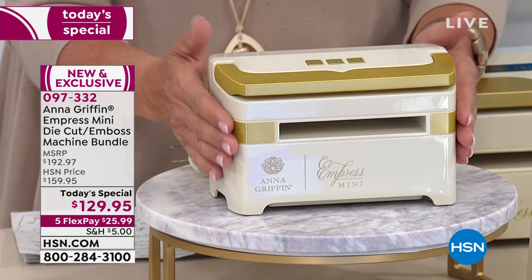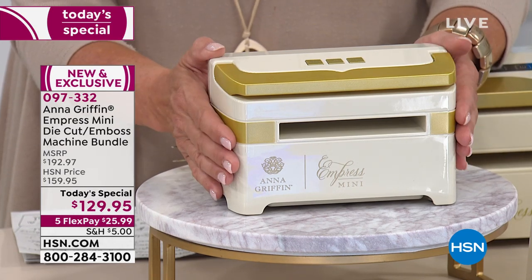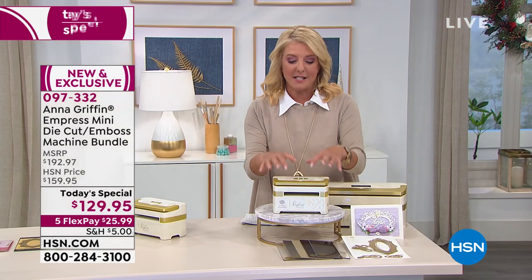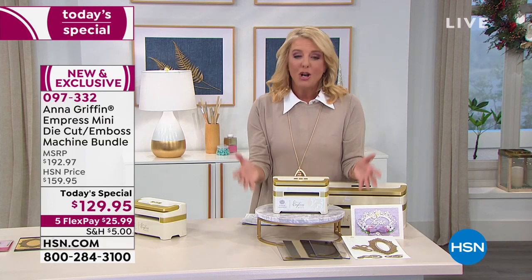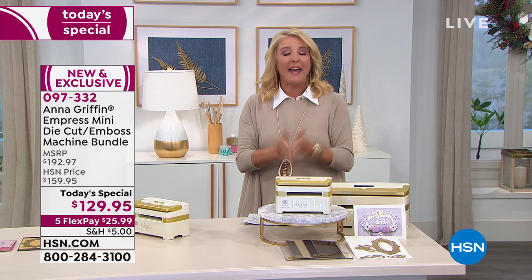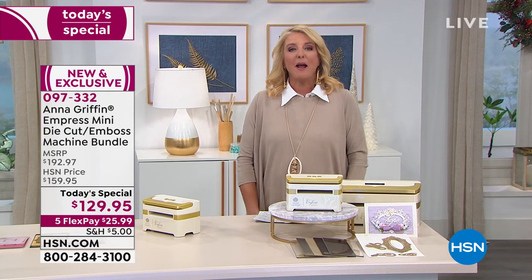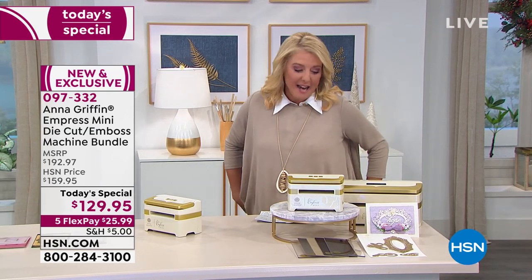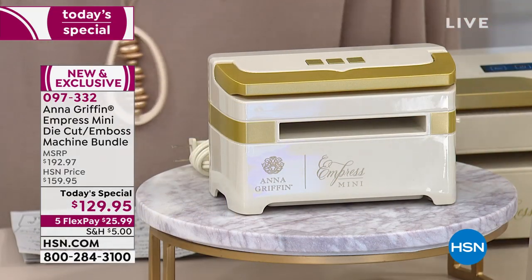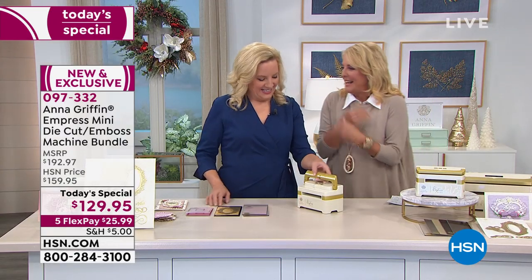The new mini version is the everyday size — the one most of us will work with most of the time because that's the size of most of our projects. We also have five flex pays available today. We're in our extended return period — you have until end of January to love it or send it back. Anna Griffin is the brilliance behind it and we'll tell you all about the kit and the goodies you get with it.